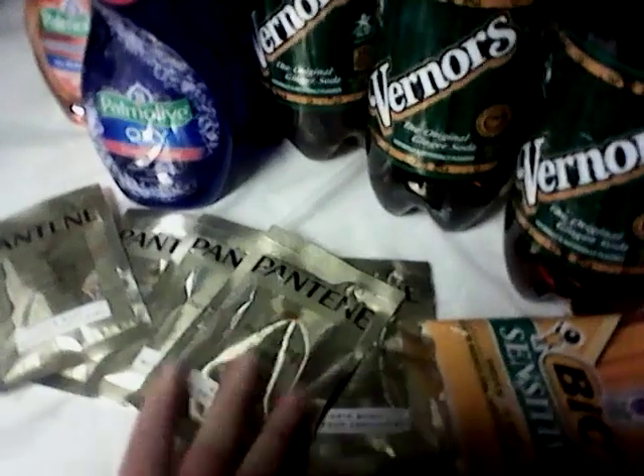There was a problem at the register. The register came up: 'Coupon exceeds amount of product.' And when that happens, the cashier goes, 'I can't use it,' and they start handing you back your coupons.